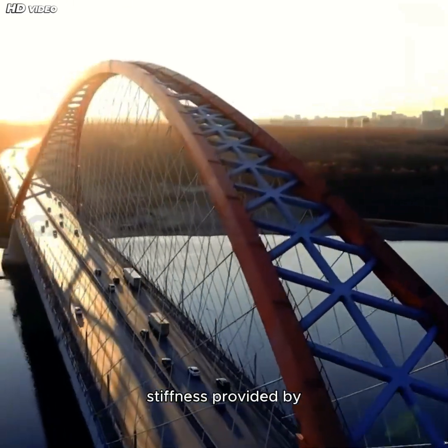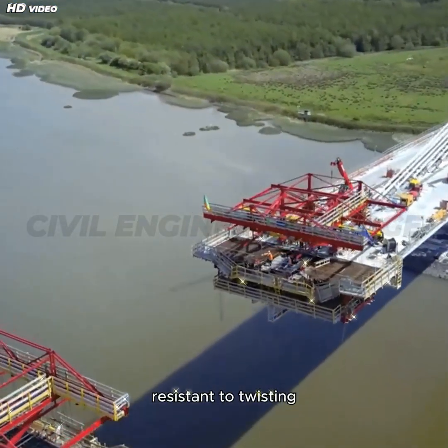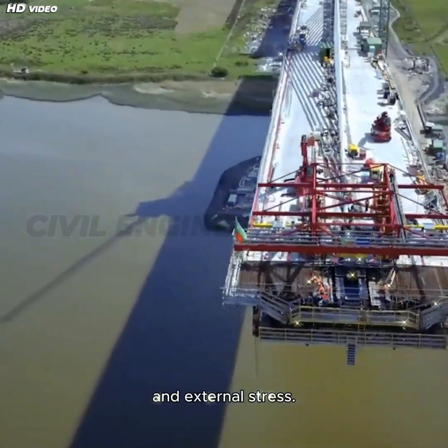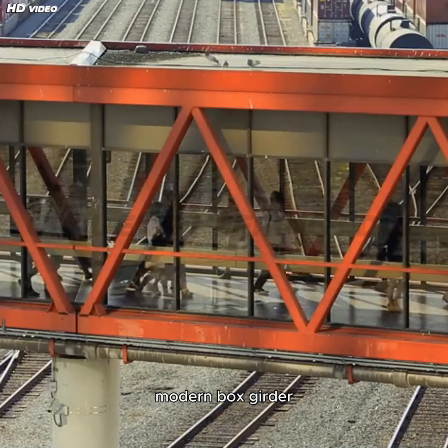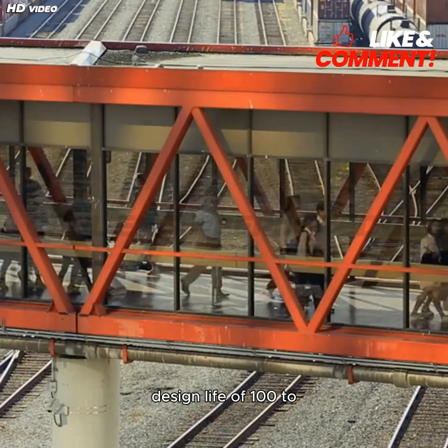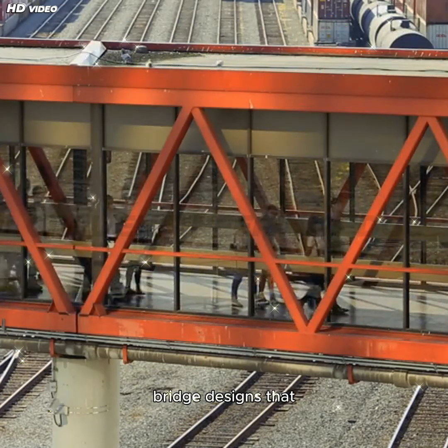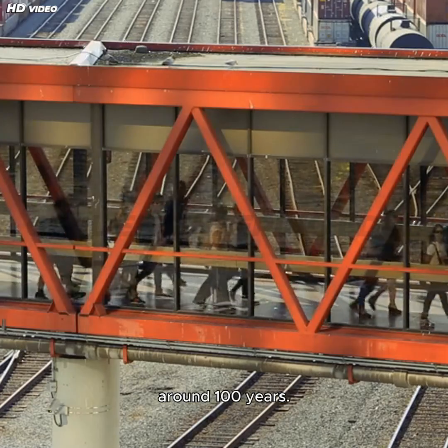Combined with the stiffness provided by its closed shape, the box girder is uniquely resistant to twisting and external stress. Because of this, modern box girder bridges are built to last for the typical design life of 100 to 150 years, far exceeding older truss bridge designs that typically last only around 100 years.